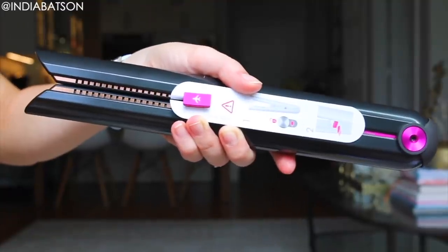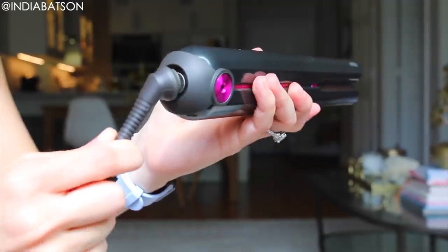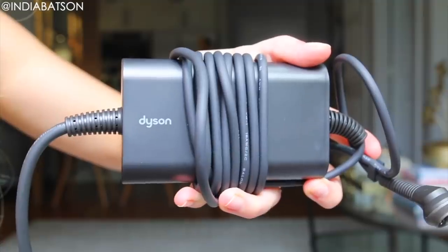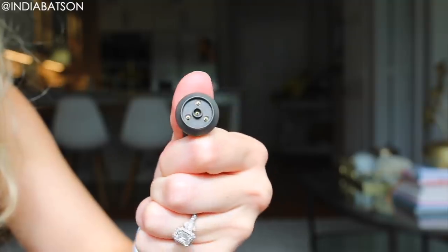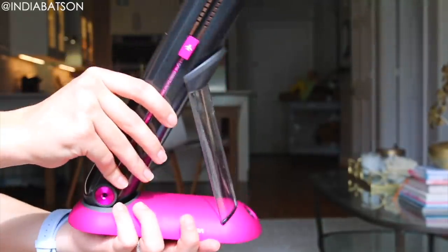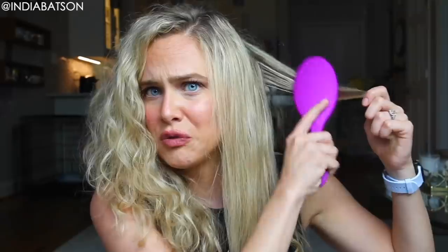I love that this is cordless — I think it's genius. What I like to do: I do the straight pass, then set it right back down on the charging cord, pull out my next piece of hair, brush it out, and move on. Dyson says it will give you a 30-minute complete cordless charge, but in my opinion if you set it down in the dock it will lengthen that to about 45 minutes to an hour. Not that you should take an hour to straighten your hair — you really don't need that long, especially with this product.